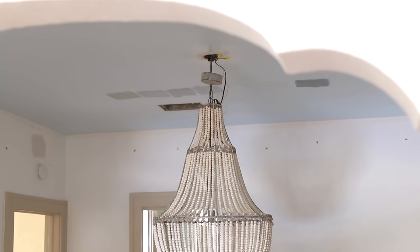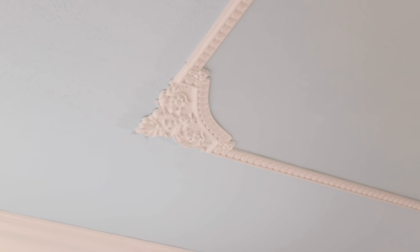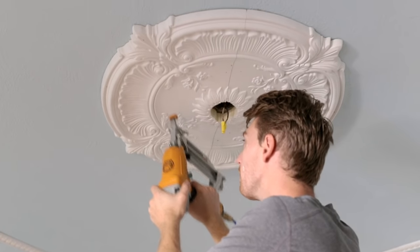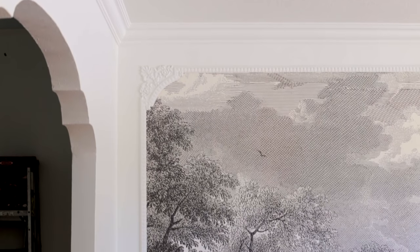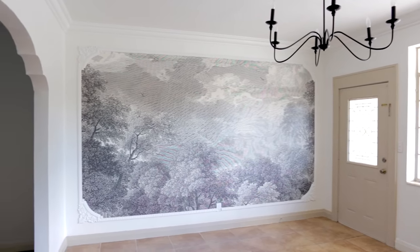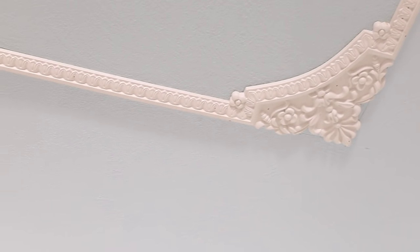I think ceilings are just as important as walls, and in this room I wanted to make them a focal point. So we painted it light blue and then added decorative trim and a ceiling medallion. This is the same trim we used in the adjacent living room, so it'll feel cohesive but still have its own look.